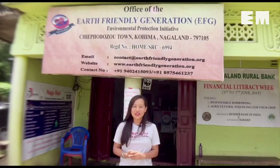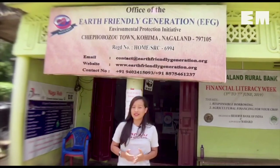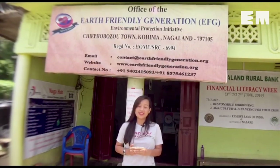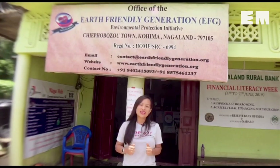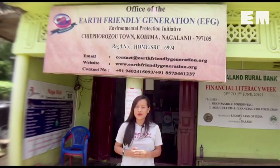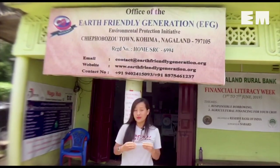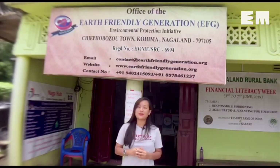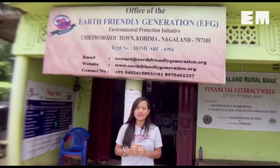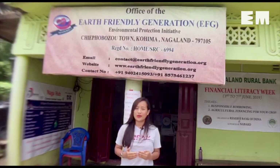Right now I am standing here outside the office of the Earth Friendly Generation, EFG, here at Shifo Buzo town which is about 26 km away from Kohima. EFG is an island based NGO that has been producing eco-friendly products and is very prominently known for the cups and plates that they make out of banana leaves. Today we will take you on this journey to see how they bring about this product.